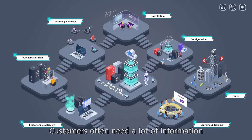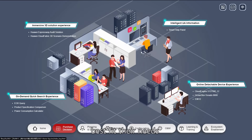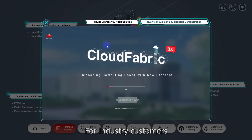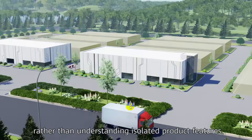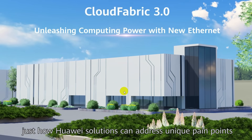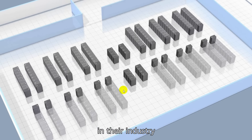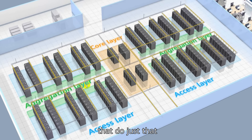Customers often need a lot of information to help them decide which products and solutions best fit their needs before making a purchasing decision. For industry customers, rather than understanding isolated product features, they prefer to intuitively experience just how Huawei solutions can address their pain points in their industry. So we've developed a series of immersive tools that do just that.